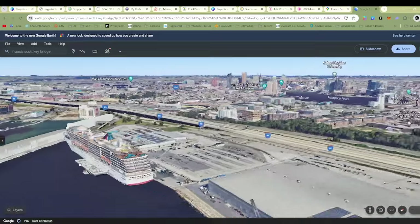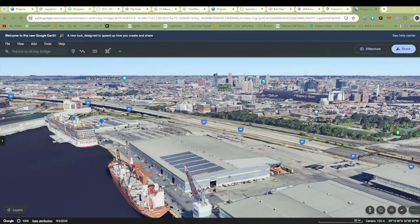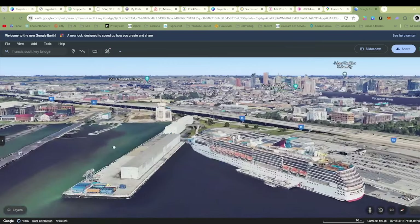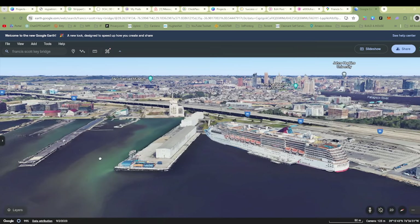We've got cruise ship ports here. There's also a ship with cranes to be able to unload it, so maybe a container ship. And there are more containers here as well.